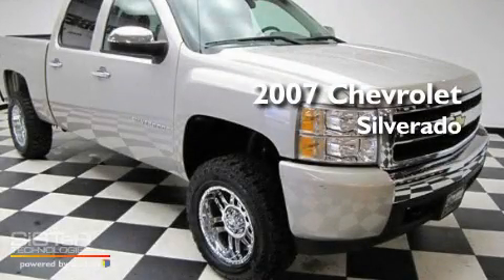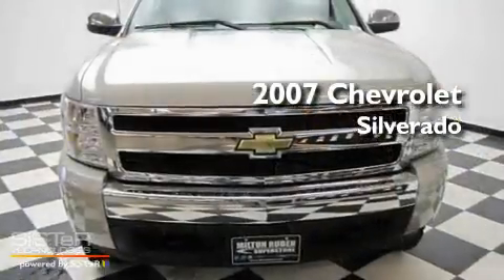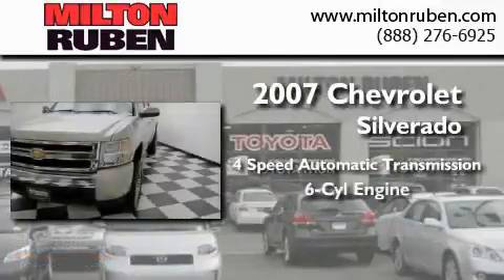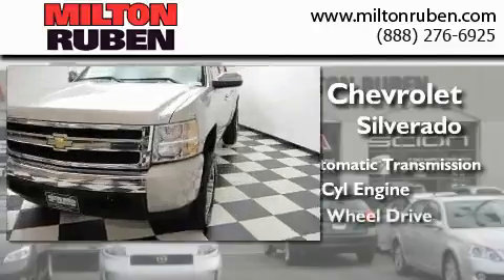This is a 2007 Chevrolet Silverado. This truck has a 4-speed automatic transmission, an inline 6-cylinder engine, and 4-wheel drive.